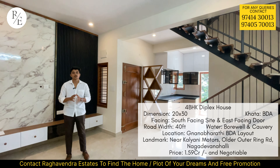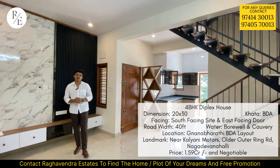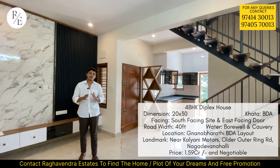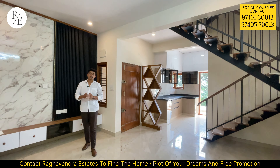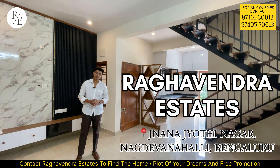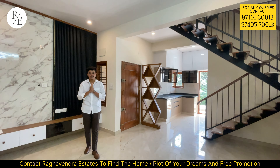On the next floor, you can plan as needed. There is a multi-purpose room and guest room. You can use it as a home theater or a gym area. The tiles and ventilation are very good.